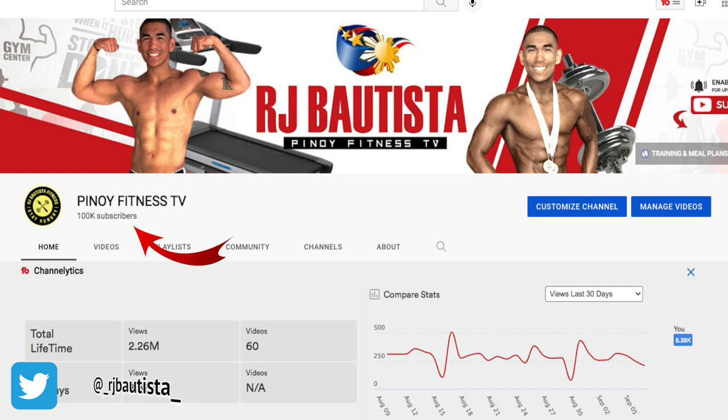I reached 100,000 subscribers within 15 months, not just because I had a good camera. In fact, the very first camera I used on Pinoy Fitness TV was a GoPro.